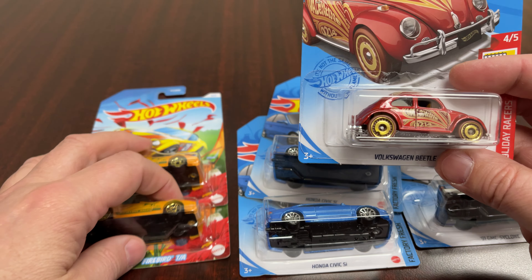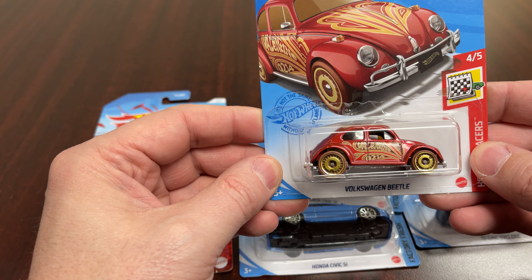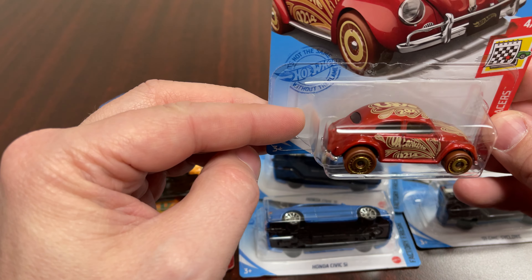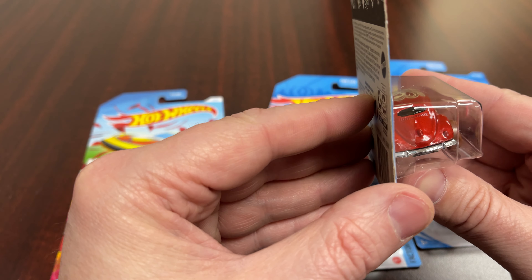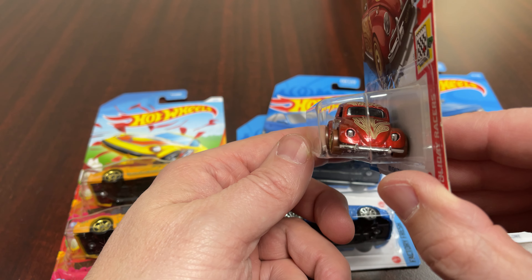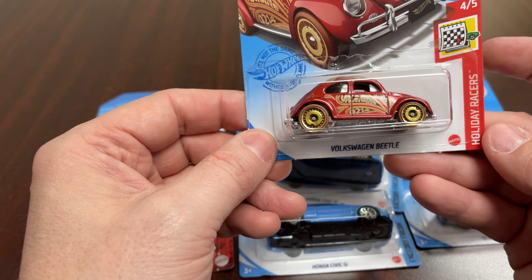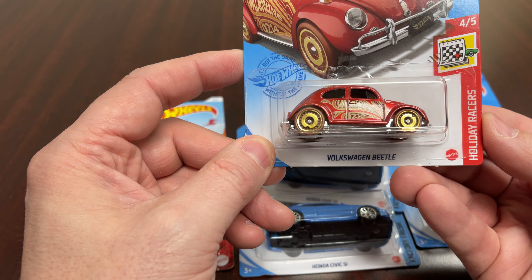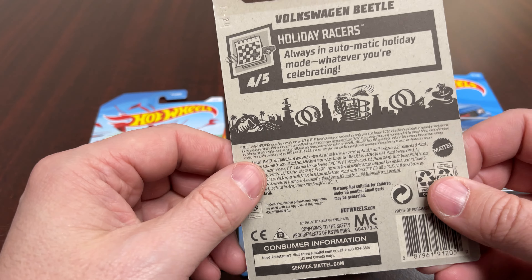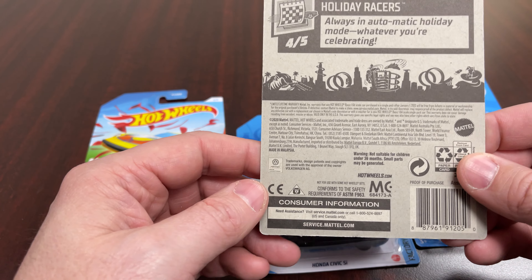We got the Love 2021 Volkswagen Beetle — kind of a Valentine's Day car. It's in a cool red with cool tampos and striping, cool eyeballs, brown tires, gold rims. All in all a pretty good color scheme. Holiday Racers series — again, Valentine's Day, hence the Love 2021. Always in holiday mode, whatever you're celebrating.